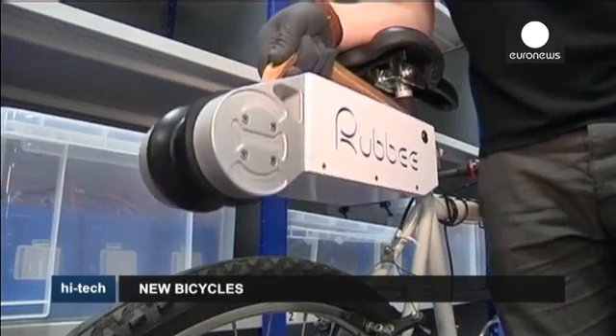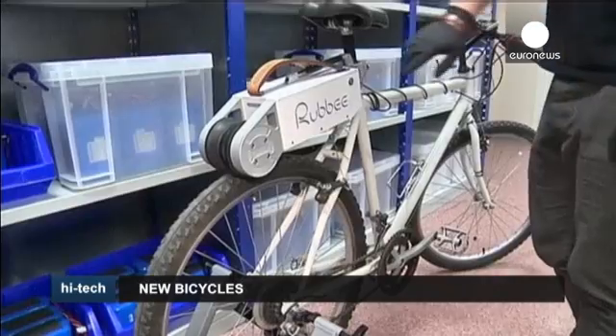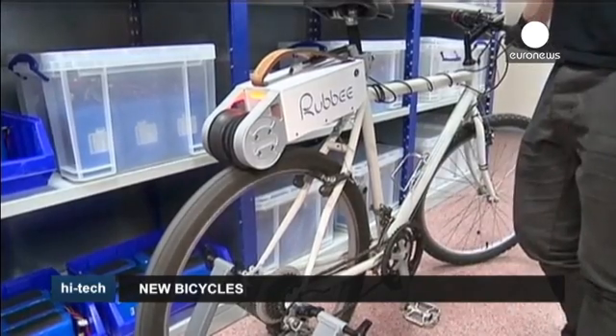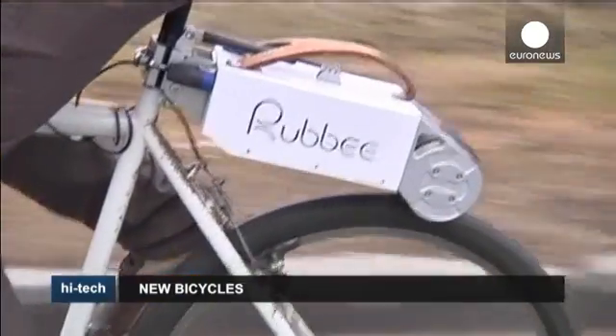The Ruby is unique in the way it transfers energy directly to the bicycle tyre, because we don't use any chains, drives, belts, cogs or gears. The device weighs around 6.5 kilos, reaches a top speed of 25 kilometers per hour, and costs around 900 euros.